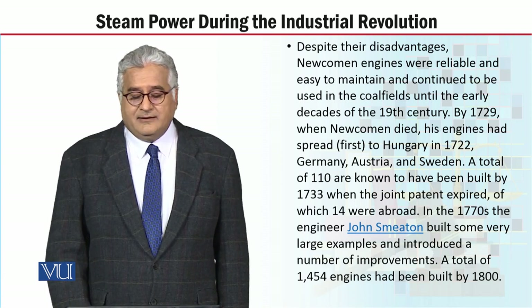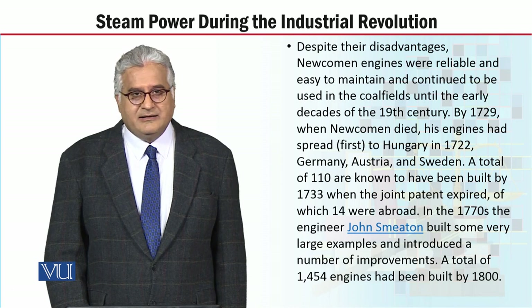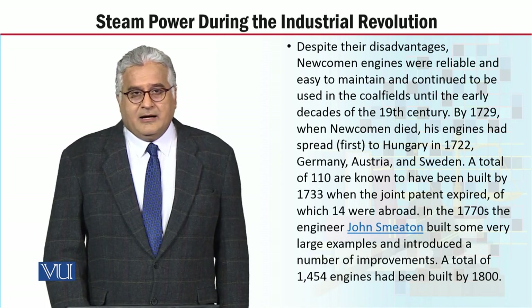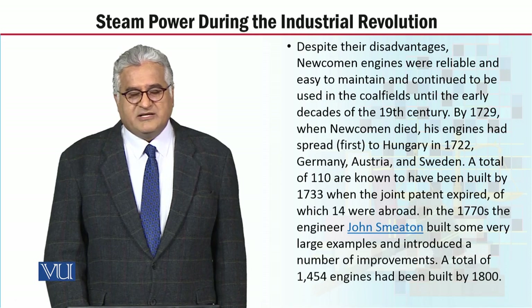By 1729, when Newcomen died, his engines had spread to Hungary in 1722, Germany, Australia, and Sweden. Hope you have understood the topic. Thank you very much indeed.